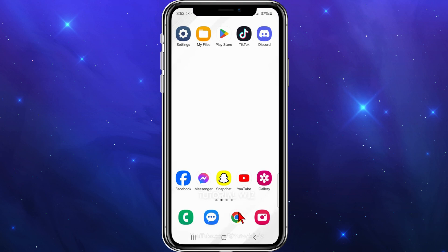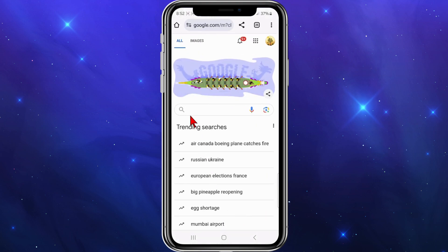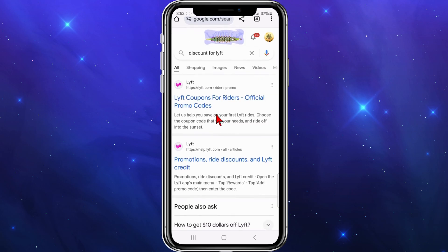All right, I'm going to open up any web browser on my mobile device. I'm going to head on over to Google, and then I'm going to type in discounts for Lyft or promos for Lyft. I've typed in discount for Lyft.